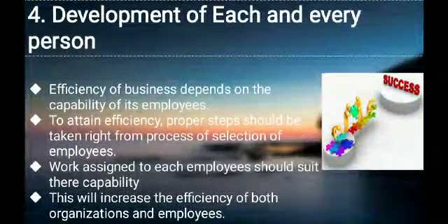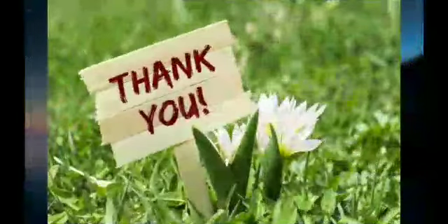Development of each and every person is the last principle in scientific management. The efficiency of a business depends on the capability of its employees. To attain efficiency, proper steps should be taken right from the process of selection of employees. Work assigned to each employee should suit their capability. This will increase the efficiency of both the organization and its employees.